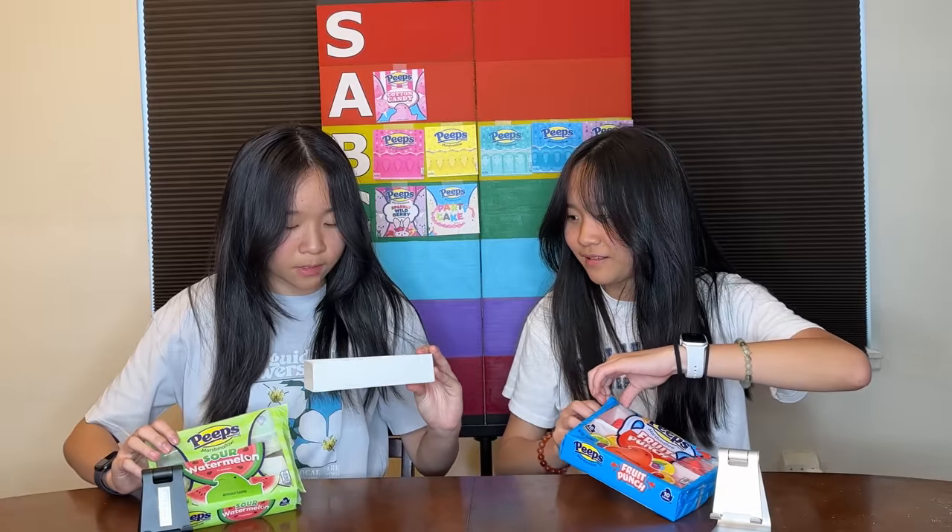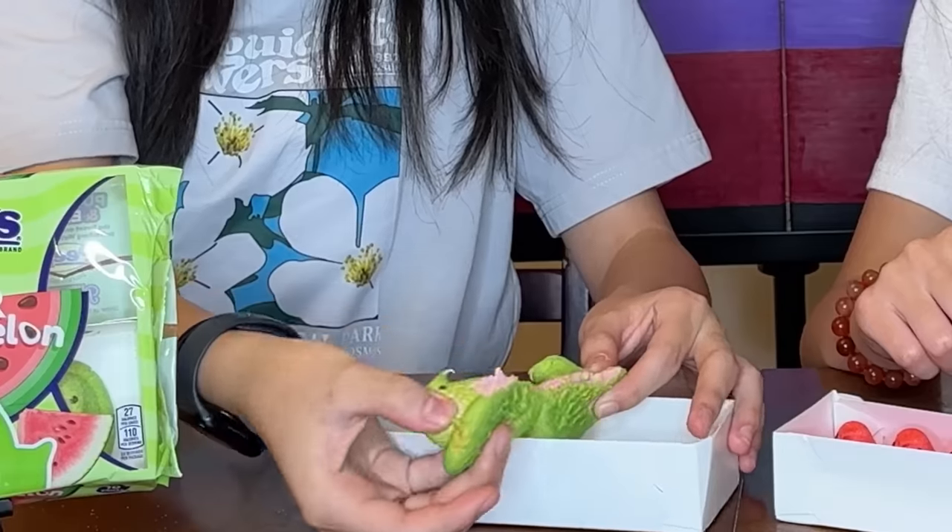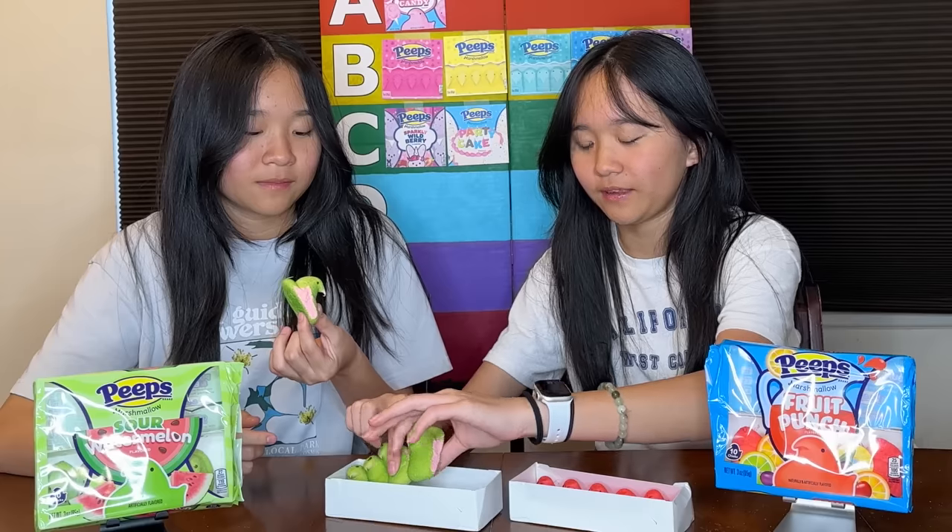The next flavor we have is fruit punch and sour watermelon. I'm really excited to try this one — they both look good. I think the inside might be pink or something — it's green on the outside but I think it might be red on the inside, like a watermelon. I think we should try sour watermelon first. It's pink! It is pink — not red, but it's close enough. It looks cool. It's like the original ones but coated with green with pink inside. I think it's okay — worse than cotton candy. I was thinking like a B or C. Let's put a C.